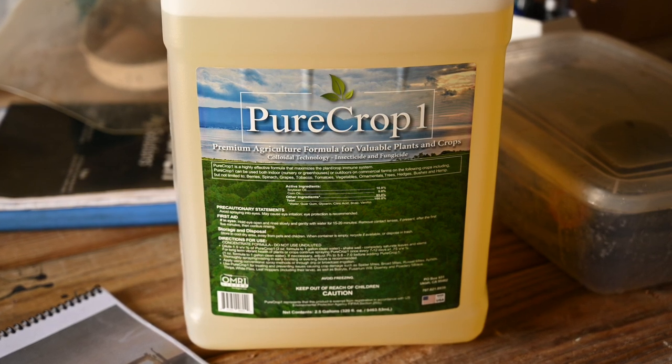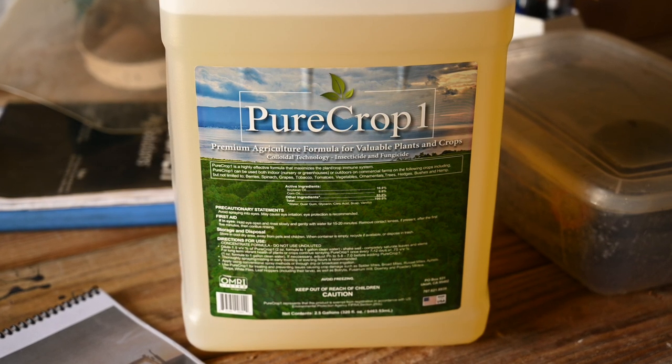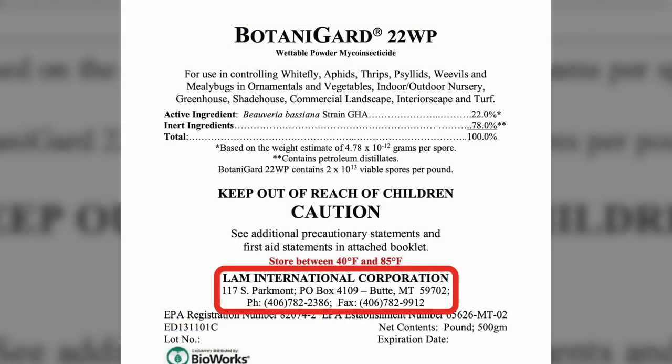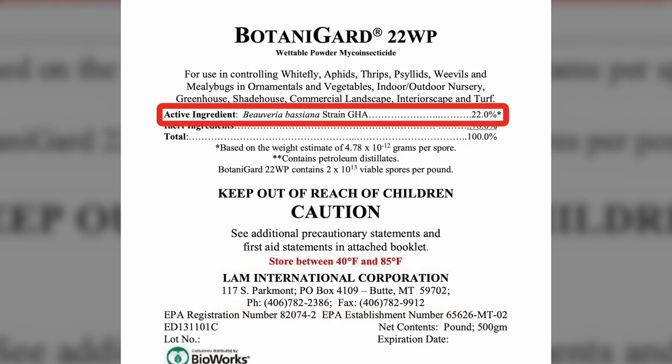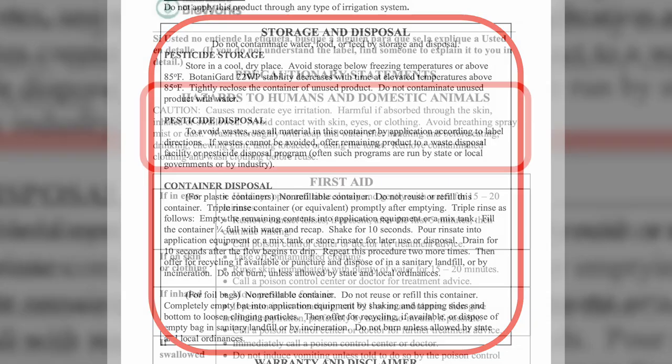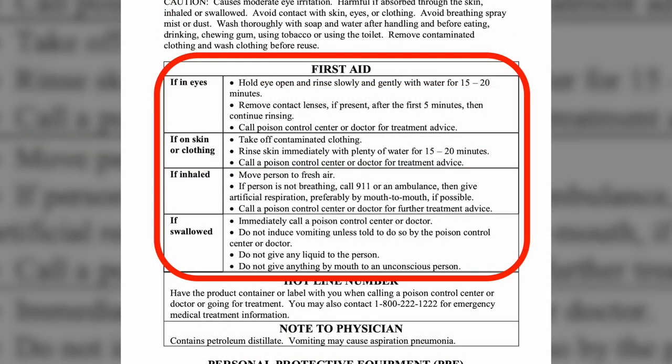Labels are also packed full of information that is essential to the handler. In addition to details such as the product name, EPA registration number, manufacturer, and active ingredients, you'll find material related to environmental impact, storage and disposal, and potential health hazards along with first aid instructions in case of accidental exposure.